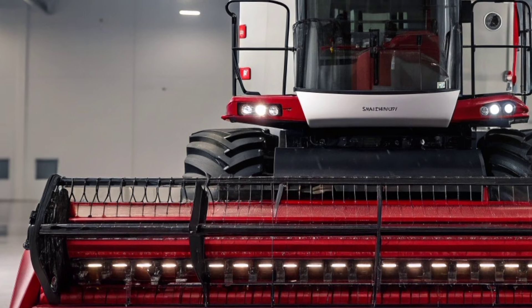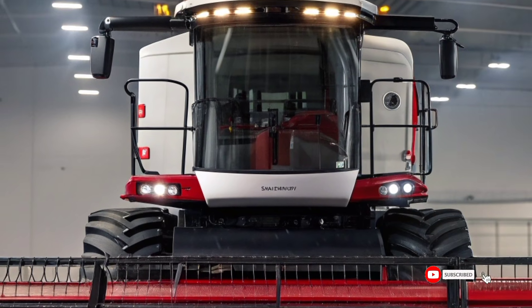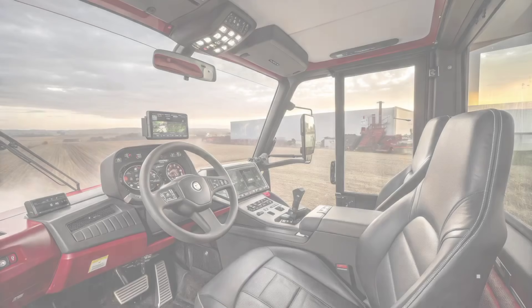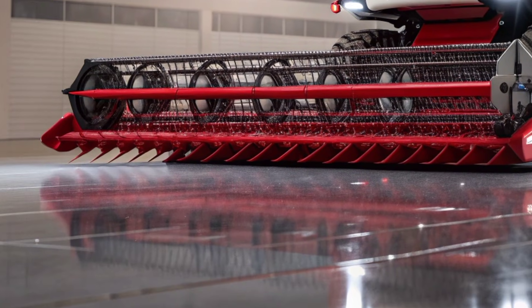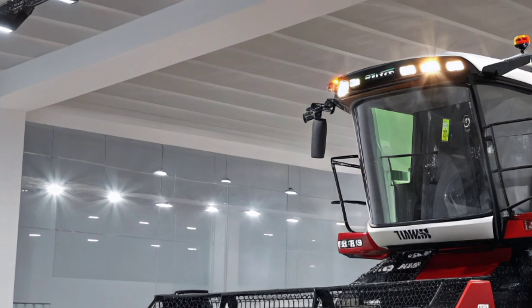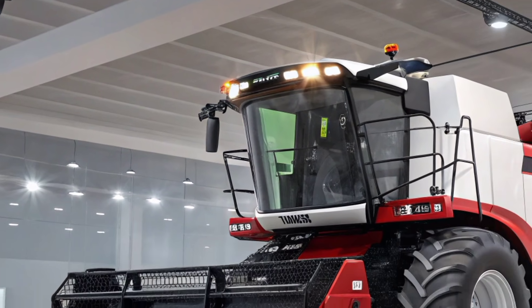Technology takes center stage in the interior as well. A large digital display provides real-time data including yield monitoring, fuel consumption, grain losses, and machine diagnostics. The AF11 comes with AFS Connect, Case IH's advanced connectivity system that allows the harvester to link directly to farm management software. This gives farmers the ability to monitor performance from anywhere, optimize harvest strategies, and even share data with their agronomists or business partners in real-time.